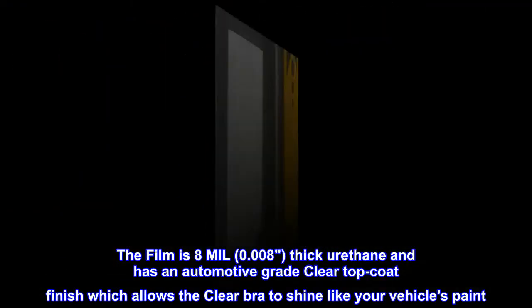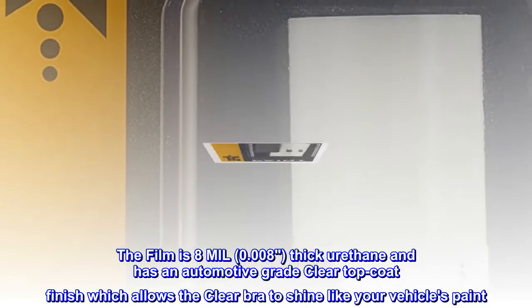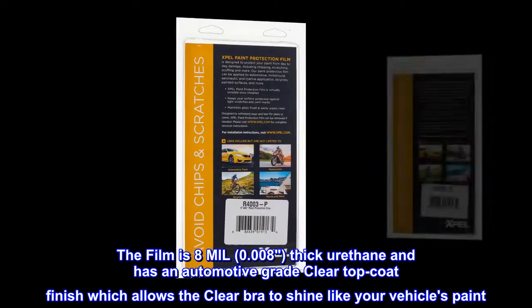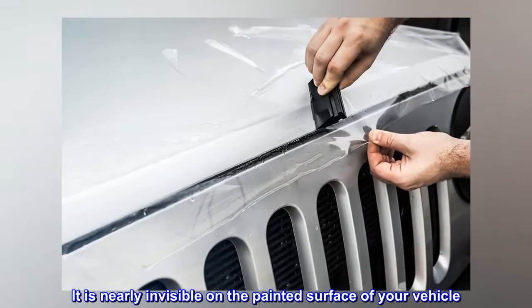The film is 8 mil (0.008) thick urethane and has an automotive-grade clear topcoat finish, which allows the clear bra to shine like your vehicle's paint. It is nearly invisible on the painted surface of your vehicle.